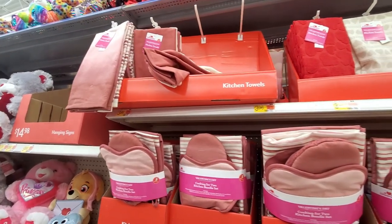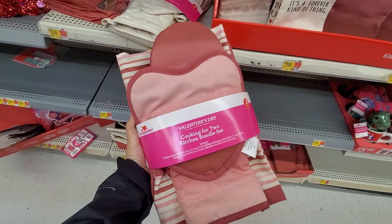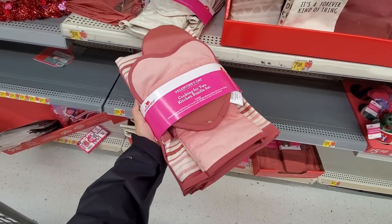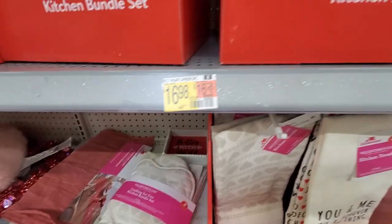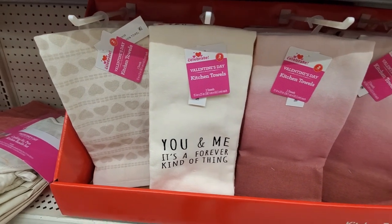Then I decided to go to Walmart to see what they have for Valentine's. They had a few things left but still some cute things, like mini signs, wall decor, and cute pillows.